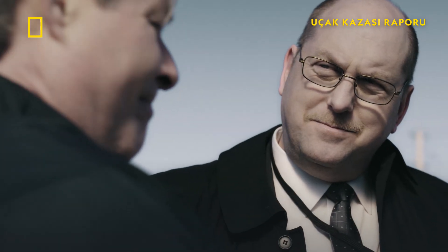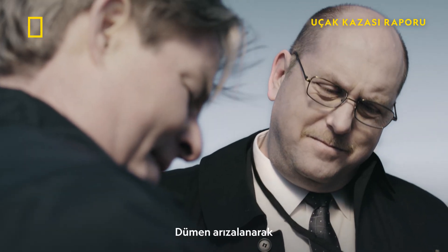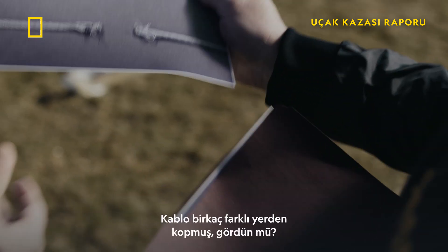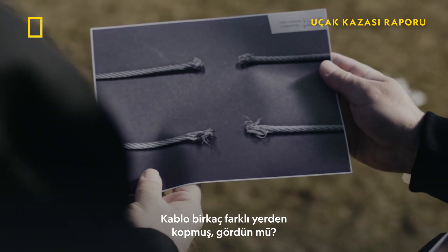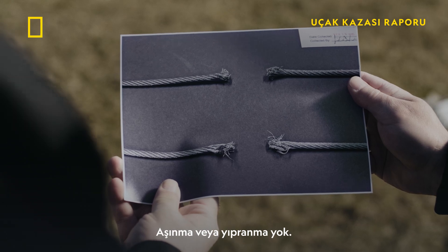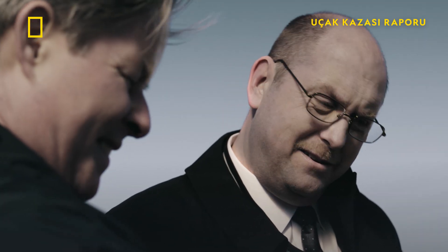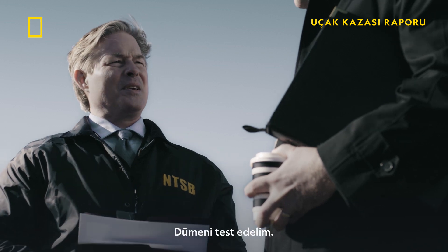How does the rudder control cable look? Did the rudder malfunction, causing the crew to lose control of the plane? The cable was severed in several different places. There's no corrosion or fraying — probably severed in the crash. Agreed. Let's test the rudder.